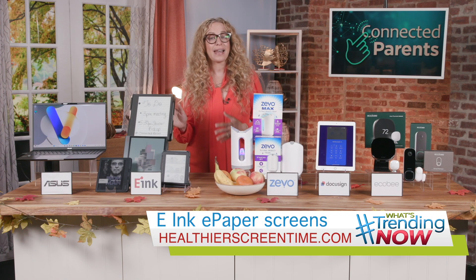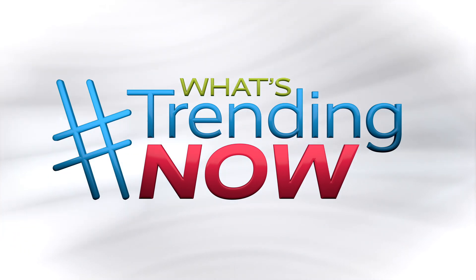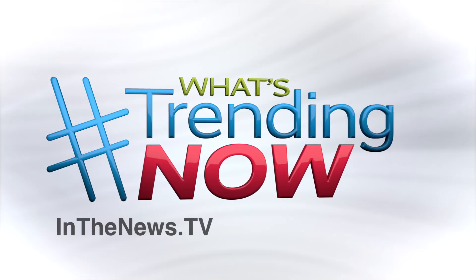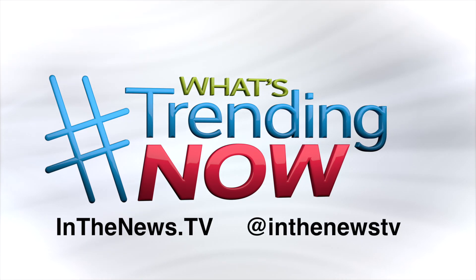You can find out more information at HealthierScreenTime.com. And for more information on everything I covered, including links, just head over to inthenews.tv or visit us on Instagram at inthenews.tv.